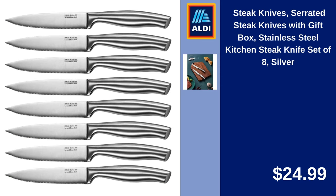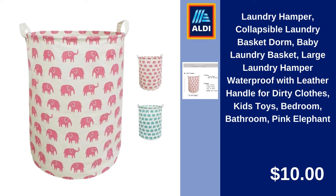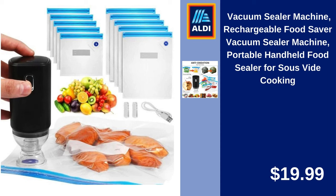Serrated Steak Knives with Gift Box, Stainless Steel Kitchen Steak Knife Set of 8, Silver. $24.99. Collapsible Laundry Basket for Dorm, Baby Laundry Basket, Large Laundry Hamper, Waterproof with Leather Handle for Dirty Clothes, Kids, Toys, Bedroom, Bathroom, Pink Elephant. $10. Vacuum Sealer Machine, Rechargeable Food Saver Portable Handheld Food Sealer for Sous-Vide Cooking. $19.99.